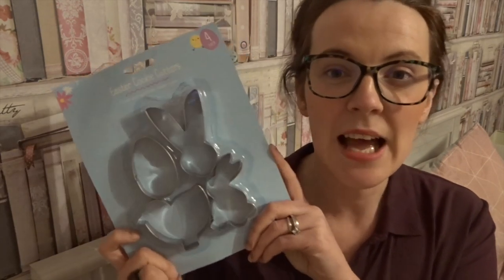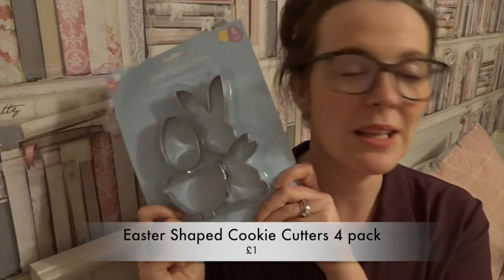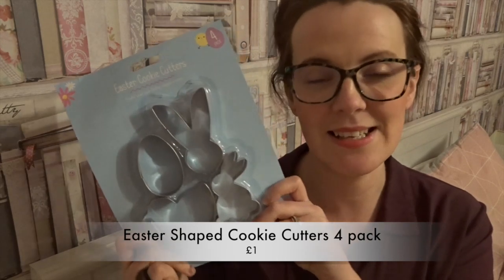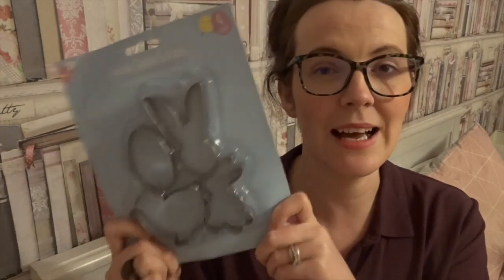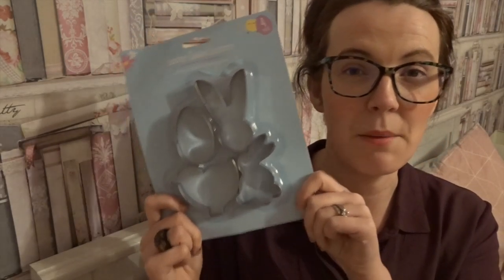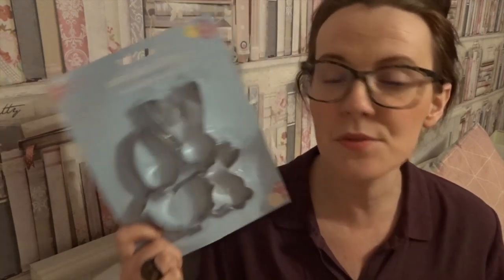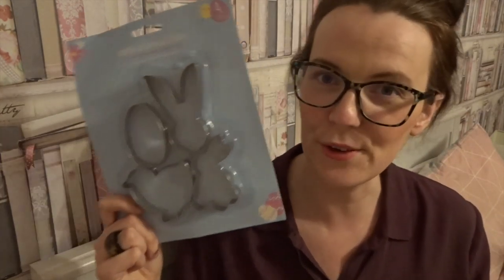Easter is coming up, so I got some Easter cutters built for baking with the kids — but honestly I've been using them to make Grace's sandwiches a little more themed. You get a chick, two bunnies, and an egg shape — perfect for Easter crafts or to make packed lunches more fun.